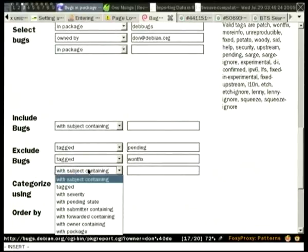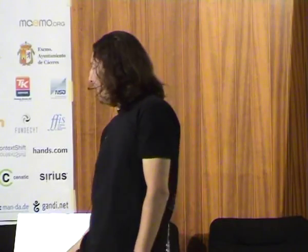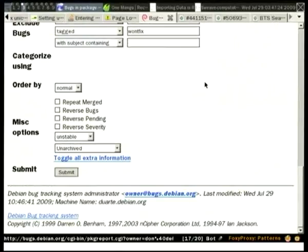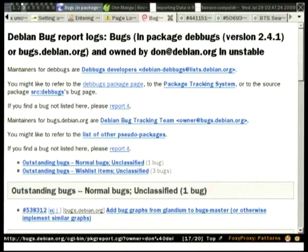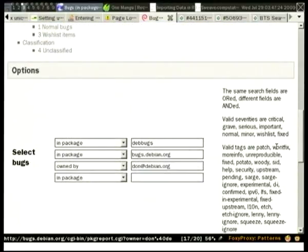You can see that the URL has gotten quite a bit more complex. We started with just package=devbugs. If you get a URL somebody sends you, it's smart enough to populate the form by itself. You can also add an additional package — for example bugs.debian.org — to see bugs in either Debbugs or bugs.debian.org owned by me but not tagged pending or wontfix. It tells you at the top what it's searching for. Do play around with these options. You can exclude bugs with just about anything. If there are more things you want to exclude, let me know — you can file bugs and ask for them.